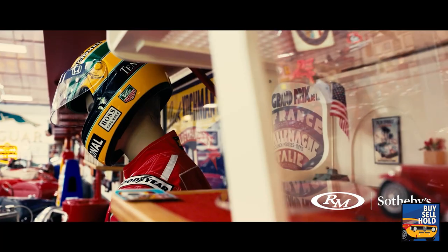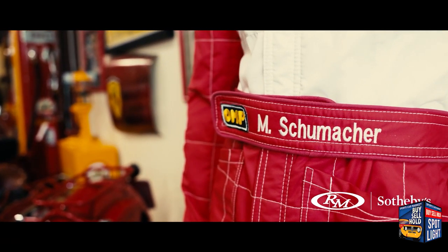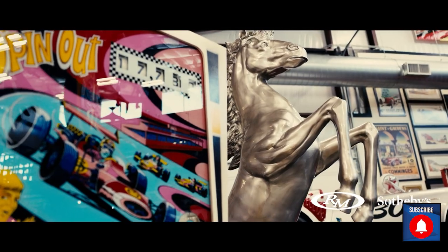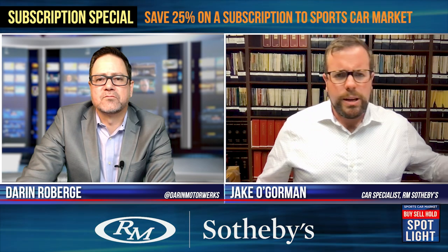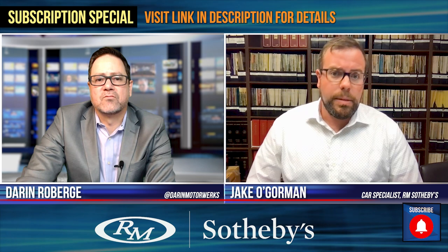There were 1,100 lots of memorabilia, with many of them going two, three, four times over the estimate — it was a frenzy. For the overall result, we did just over $22 million hammer on the day, with buyer's premium on top of that. And obviously a 100% sell-through rate for that auction, being no reserve.